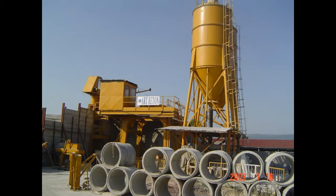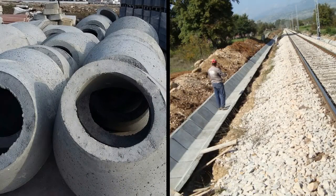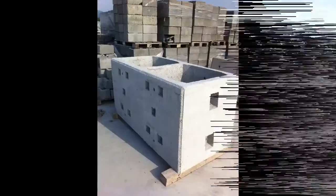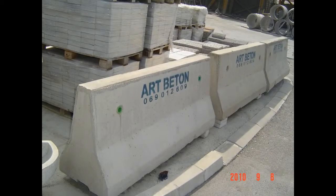Production of pavements is accompanied by production of complete road mobiliar: curbs, gutters, channels, concrete pipes from diameter 200 to diameter 1500, reinforced and non-reinforced, concrete gabions, and concrete repulsive beams.